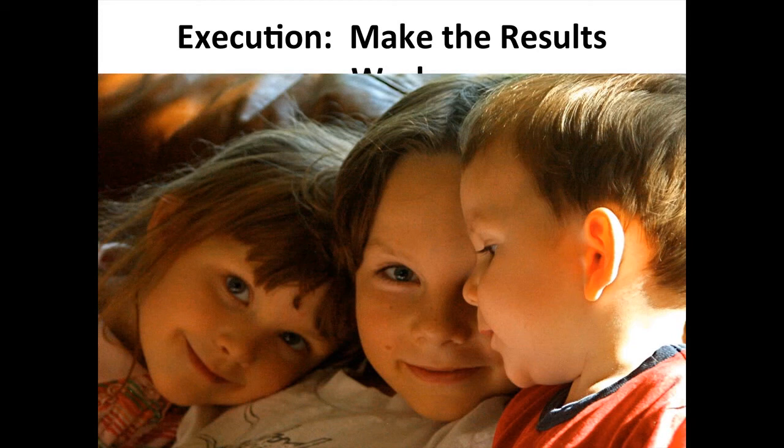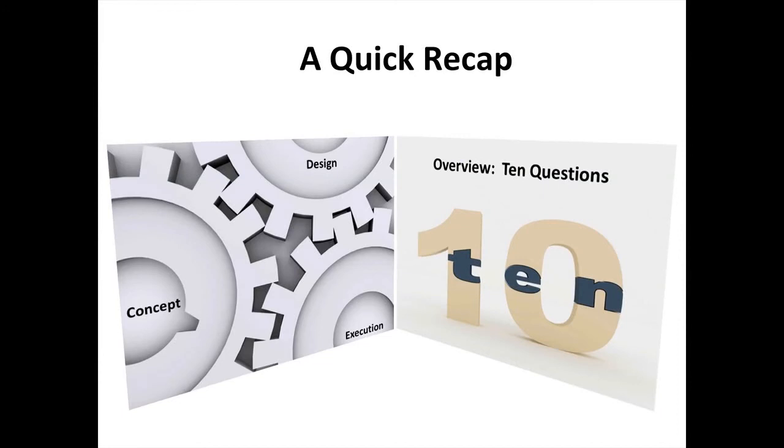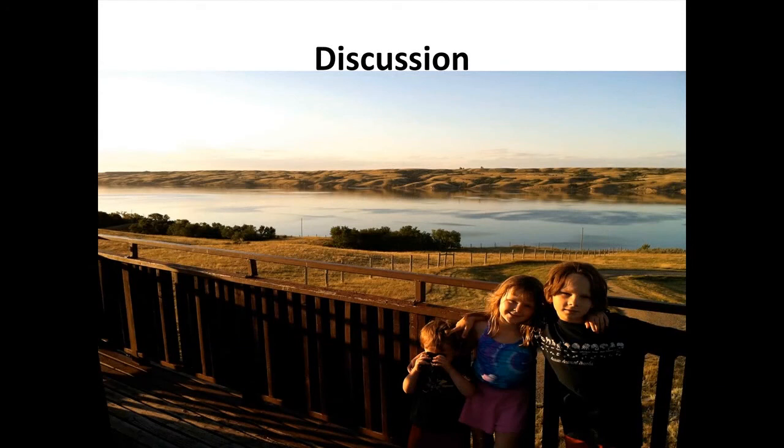Ultimately on execution, what you're looking to do is make the results work. The value of a research program, to me, is in the actionability of it — does it fundamentally change the customer experience for the better? Just a quick recap: I took you through ten questions at FCC in three sections — concept, design, and execution. Most researchers spend by far the most time on design, and we'd be better proportionately to spend more time on concept and execution, particularly on that sense-making side.